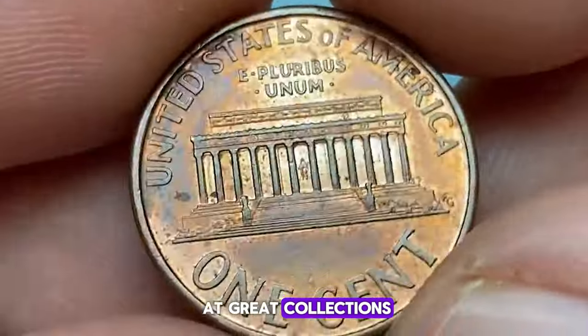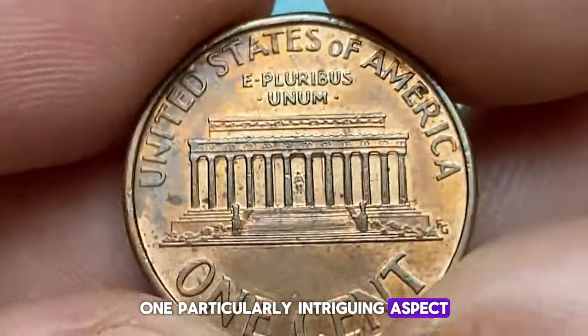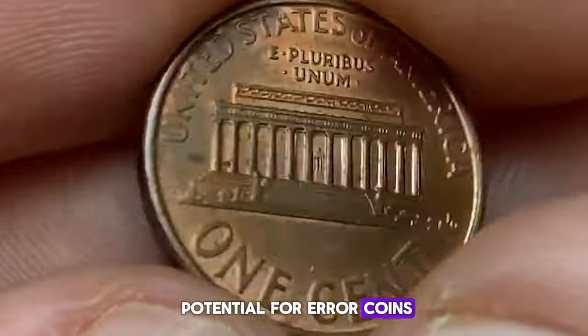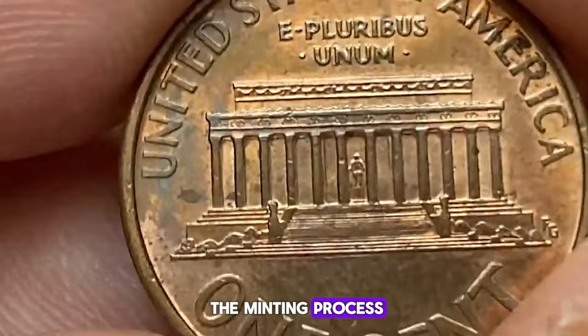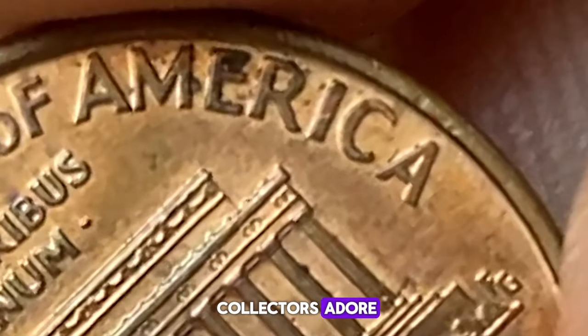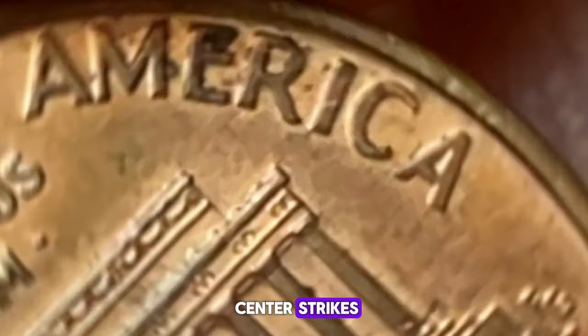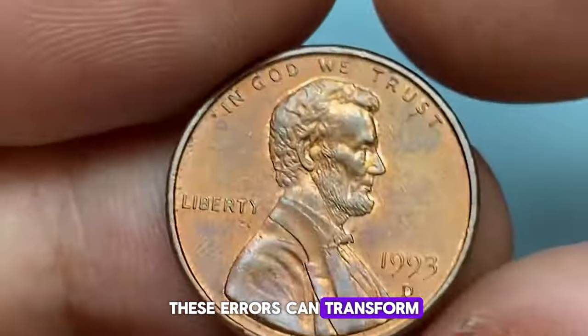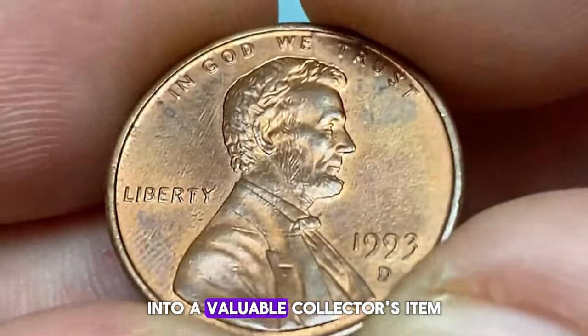One particularly intriguing aspect of the 1993 Lincoln cents is the potential for error coins. Errors can occur during the minting process, resulting in unique and rare pieces that collectors adore. For 1993, keep an eye out for off-center strikes, die cracks, and doubled dies. These errors can transform a common cent into a valuable collector's item.